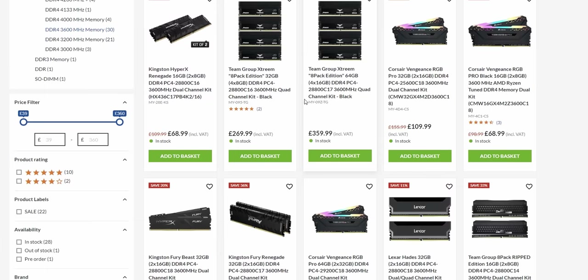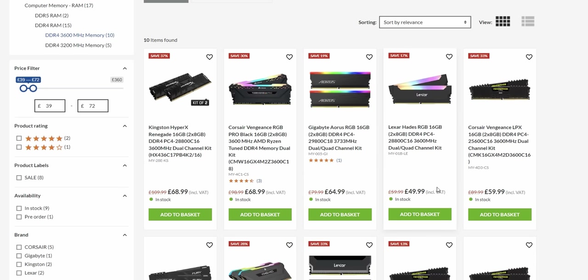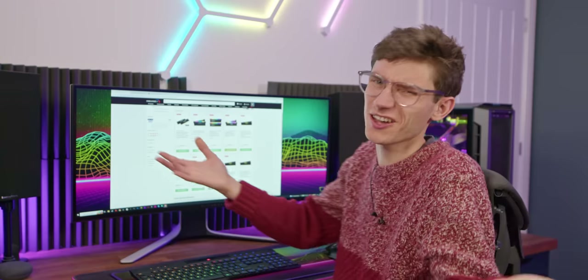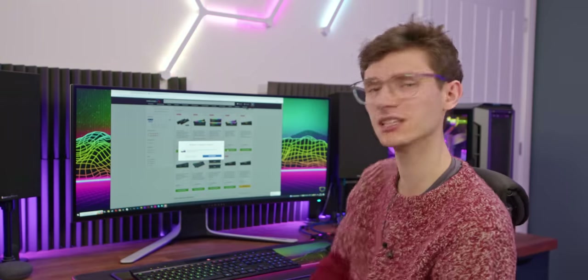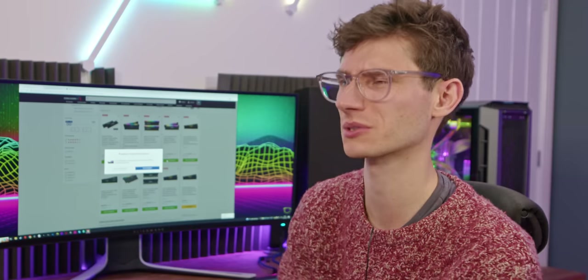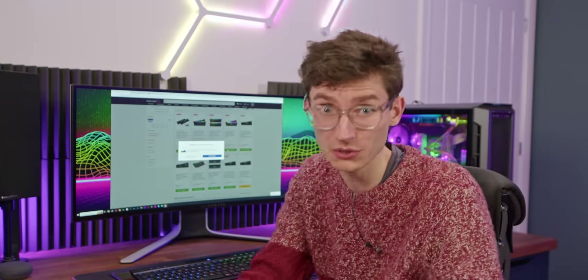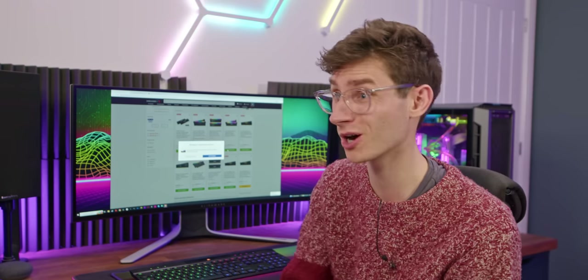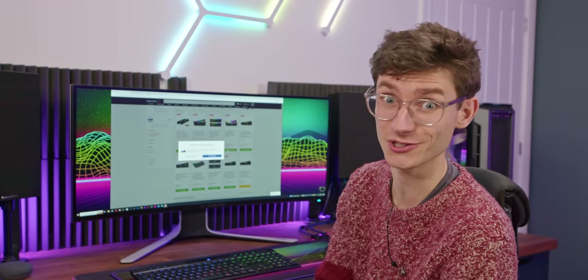We're also going to need some DDR4 memory — I'd recommend going for 3,600MHz if you can. Using a price filter to find something in the 60-pound region, there is this kit of Lexar Hades for around about 50 pounds. Lexar are quite new to PC gaming components, but I've actually used this — they sent it out for some sponsored content a couple of years ago and I used it in my personal rig for quite a while. No issues with it, so for 50 pounds that is actually a steal.